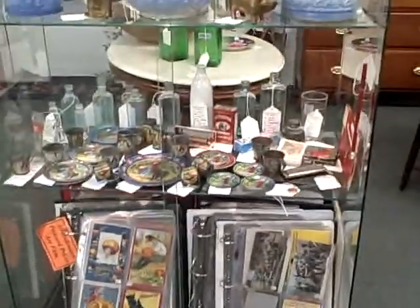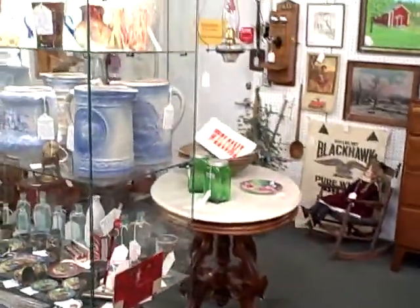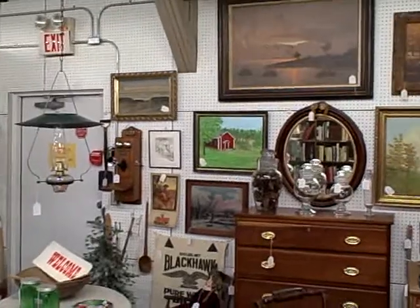Patriotic cards — this booth is full. Good quality items here at Booth B73. Artwork, furniture.